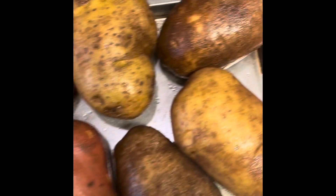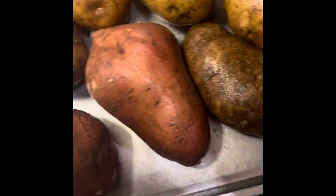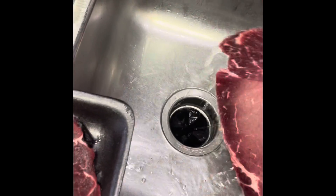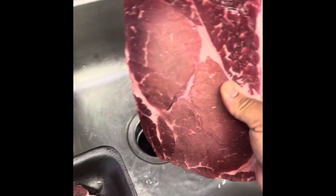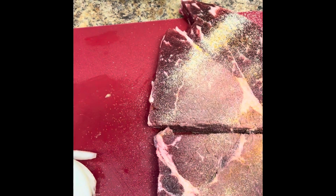Now I'm about to put them in the oven. I'm going to rinse one at a time. I'm going to rinse my meat off. I'm going to season. I cut them in half and I'm going to season them so I can sear them and put them in the oven.